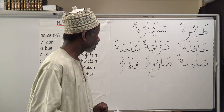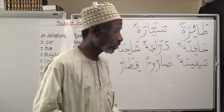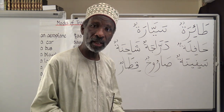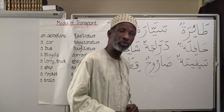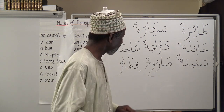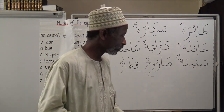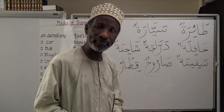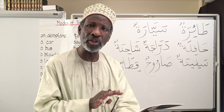دراجة — a bicycle. شاحنة — a lorry or truck. سفينة — a ship. صاروخ — a rocket. قطار — a train. Now please revise page 23 and learn this set of colours as well as the eight forms of transport.